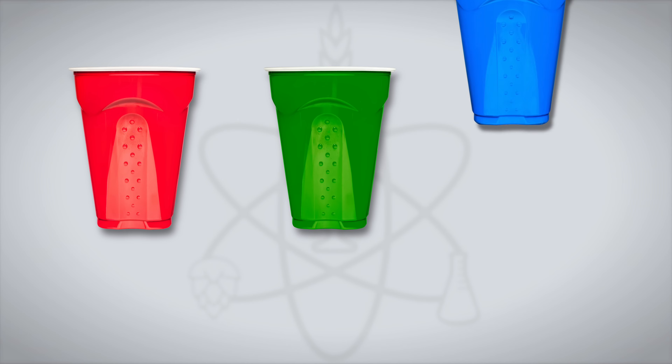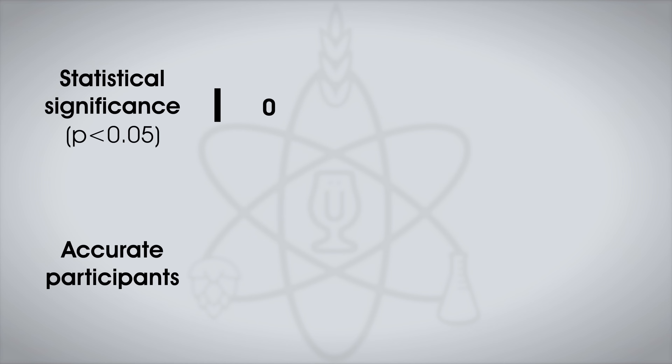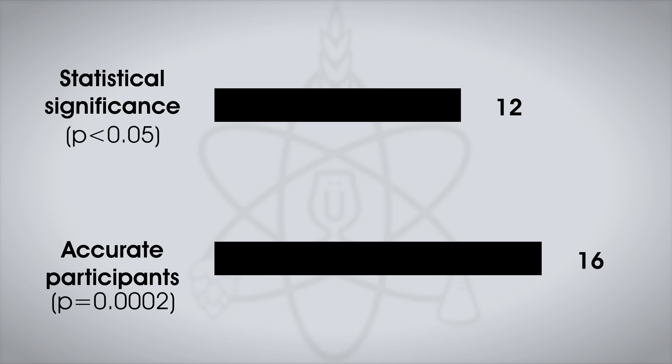A total of 22 people participated in a triangle test where they were served two samples of the beer stored cold and one sample of the beer stored warm in different colored cups, and asked to identify the unique sample. We needed 12 tasters to pick the odd beer out to reach statistical significance, and a total of 16 did, indicating participants could reliably distinguish the beers. Jordan also took five semi-blinded triangle tests and picked out the odd beer every time.